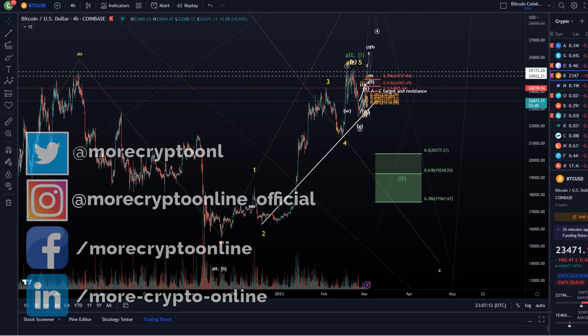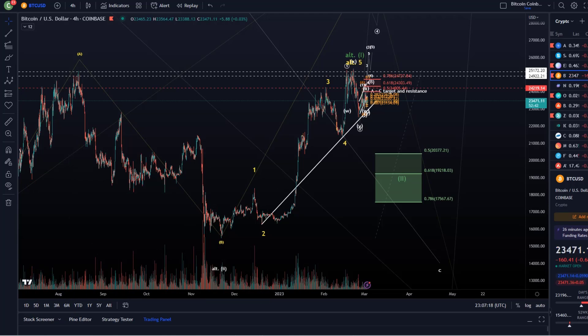Hello and welcome to another update video about Bitcoin, here just before the daily candle close in around 45 to 50 minutes. We want to talk about this structure that started back at the end of November and is still possibly working out to the upside.